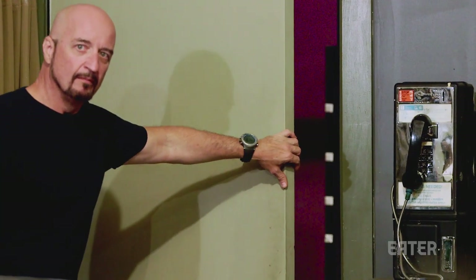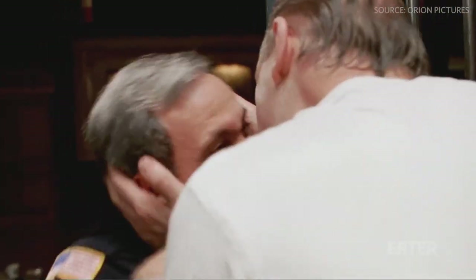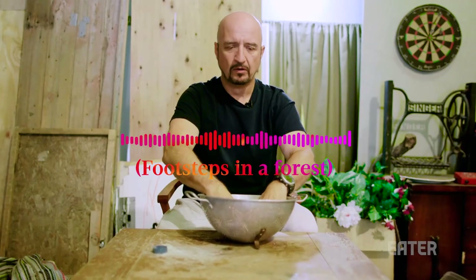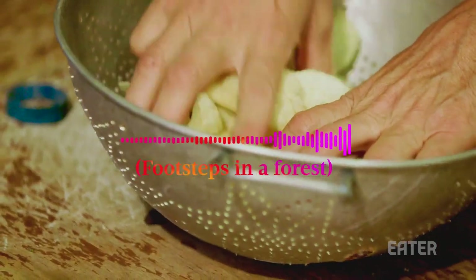Good Foley, on the other hand — if you were to hear it, you would think it's production sound, not re-recorded. Good Foley blends in seamlessly with the scene.